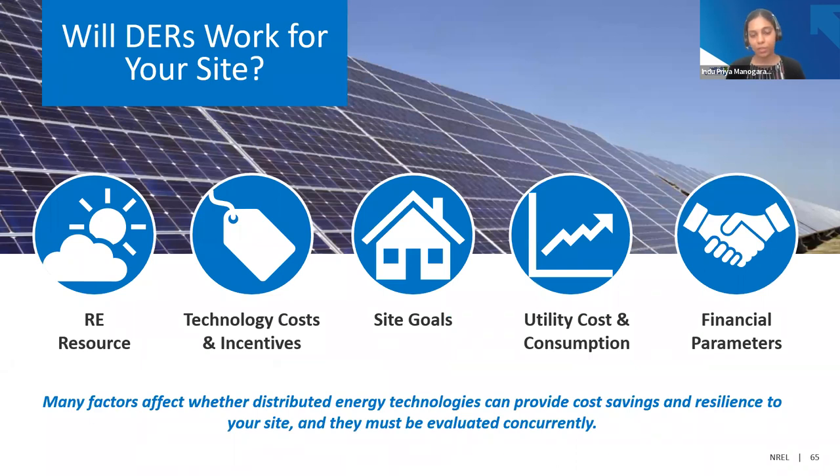There are several factors that go into understanding if distributed energy resources have potential for your site: whether those resources are technically viable, what the technology costs and incentives are, what the site goals are — whether you're looking for a least-cost solution, adding resilience goals, or renewable energy goals — the utility costs and consumption, and the financial parameters. This is a long-term analysis, so we need cost escalators to obtain a cumulative economic result. All this put together provides us with the optimal technology mix for our site.